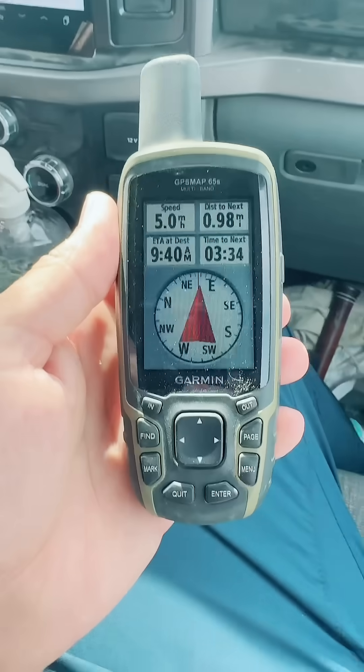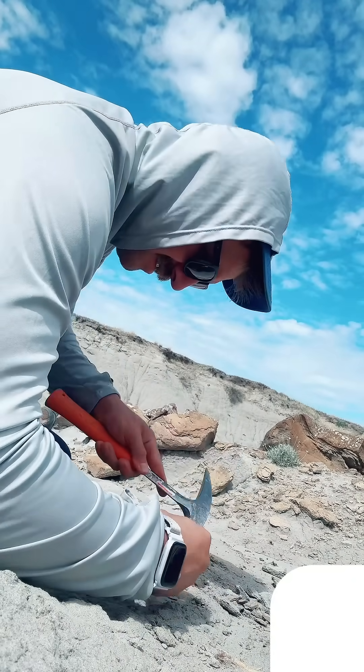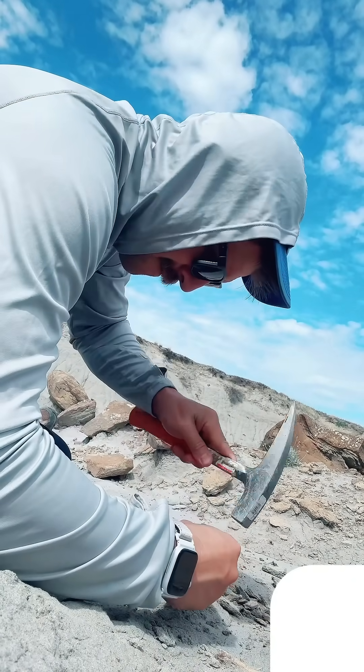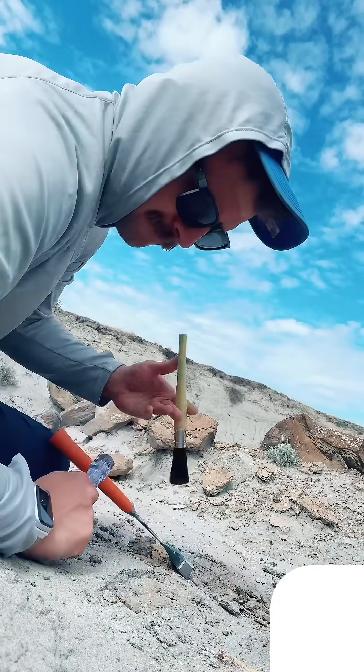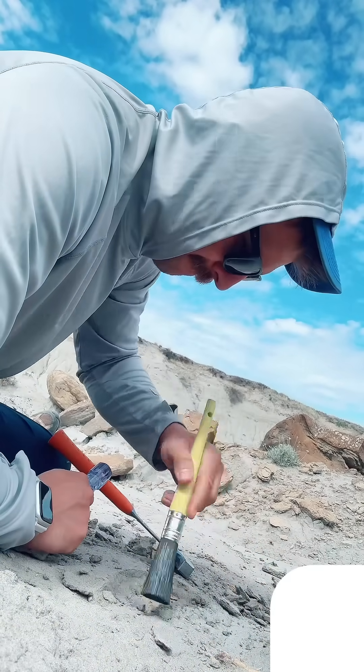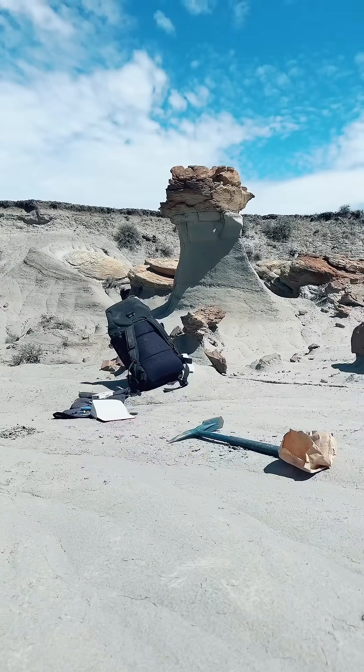After we park the cars, we use a GPS to find our specific locations. Today we were working on some macrosites, which just means the larger fossils that you find out in the field — typically these are dinosaurs. You can see here me removing some sediment around the fossil. The goal is to get these fossils ready to be taken out of the site, so they're going to be prepped at a museum.